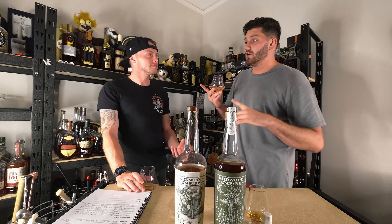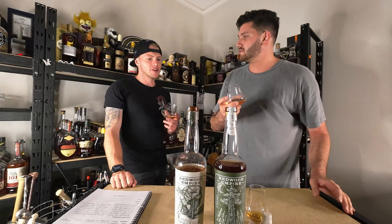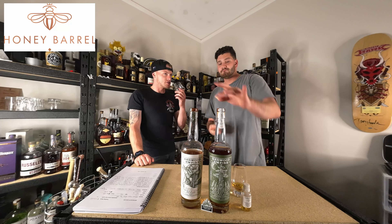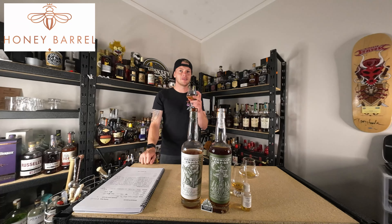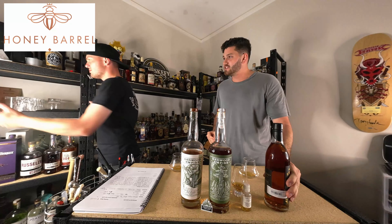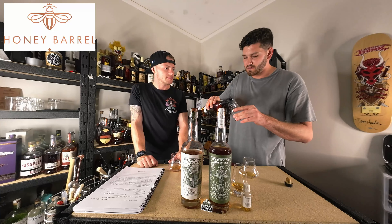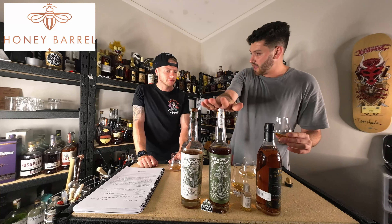Going back to another episode — Doc Swinson — it's not like that. But it is definitely not like these either. This is six years with Doc Swinson — it's MGP, but aged entirely in Washington State, coastal. Same West Coast as these guys.